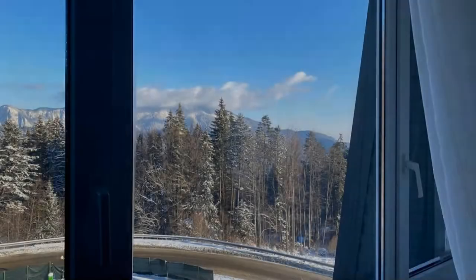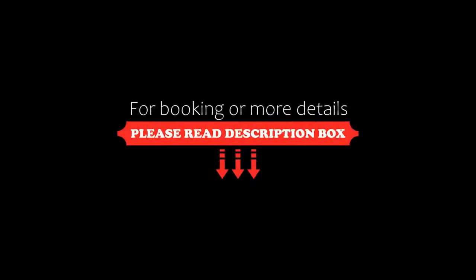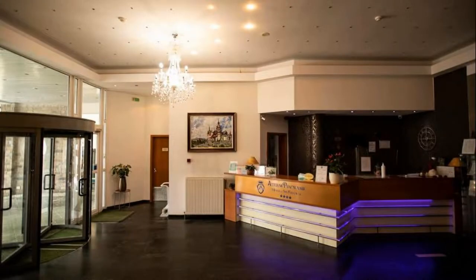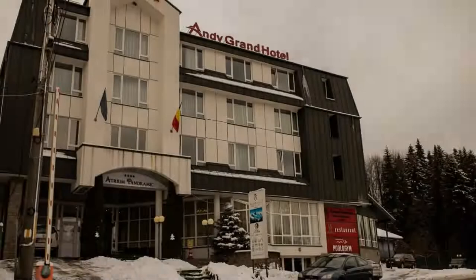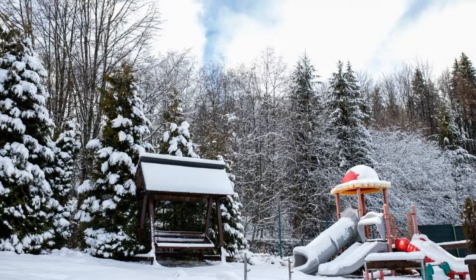If you have already stayed in this hotel, please share your experience in the comment box. If you are facing any kind of problem in booking a room in this hotel, then you can tell us.